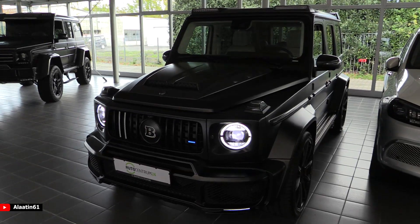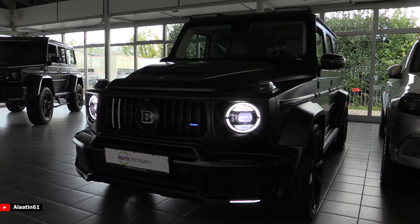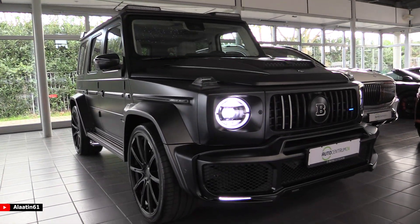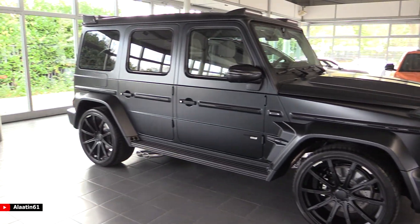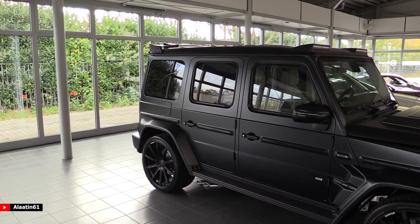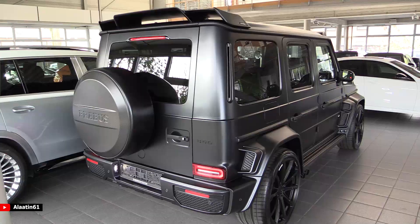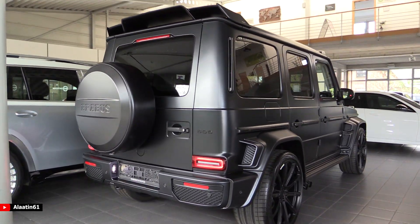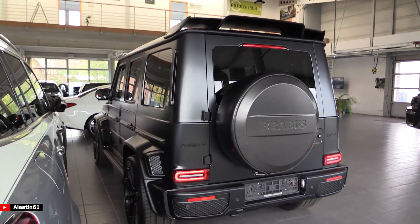This Brabus 800 produces 801 hp and 1000 Nm of torque. It has a four-wheel drive system, 0 to 62 in just 4 seconds, and the top speed is limited to 260 km/h. It has a 4-liter V8 bi-turbo engine, hand-made, and a 9-speed automatic transmission.